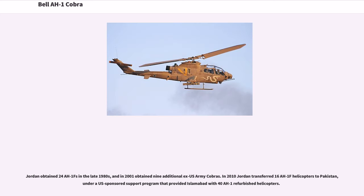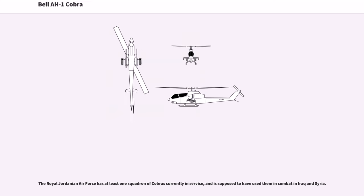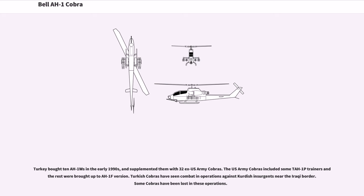Jordan obtained 24 AH-1Fs in the late 1980s, and in 2001 obtained nine additional ex-U.S. Army Cobras. In 2010, Jordan transferred 16 AH-1F helicopters to Pakistan under a U.S.-sponsored support program that provided Islamabad with 40 refurbished AH-1 helicopters. The Royal Jordanian Air Force has at least one squadron of Cobras currently in service and is reported to have used them in combat in Iraq and Syria. Turkey bought 10 AH-1Ws in the early 1990s and supplemented them with 32 ex-U.S. Army Cobras, some as two-seat trainers with the rest brought up to AH-1F standard. Turkish Cobras have seen combat in operations against Kurdish insurgents near the Iraqi border, with some Cobras lost in these operations.